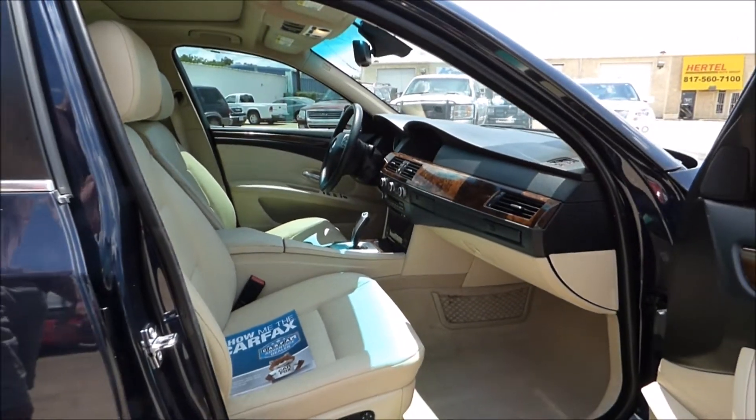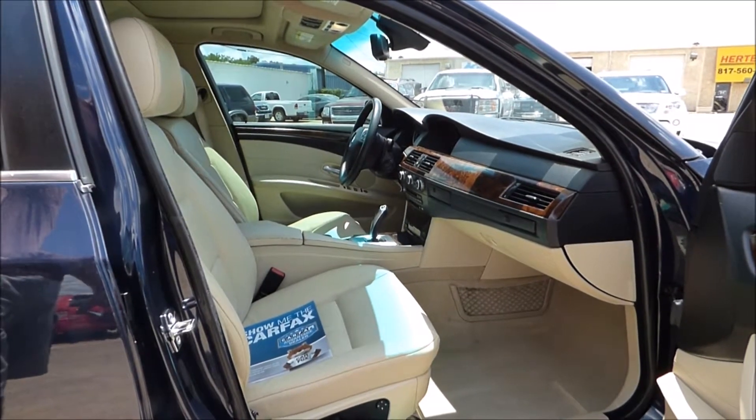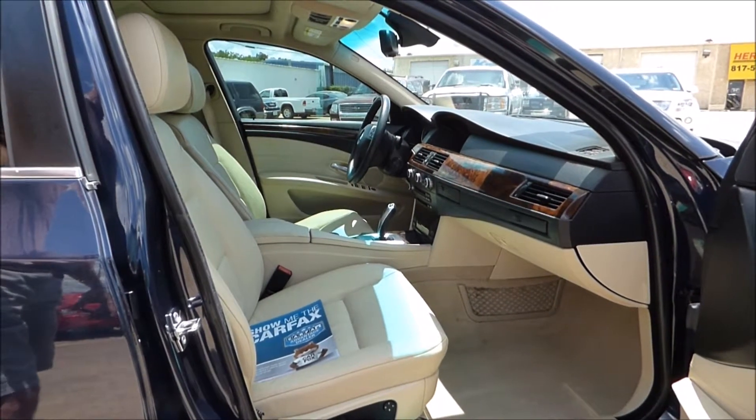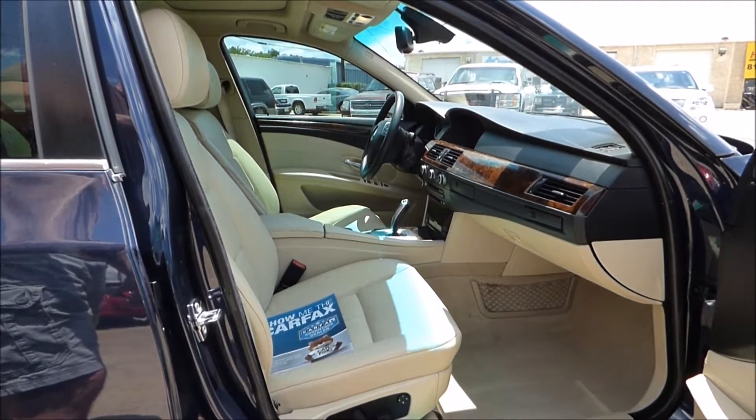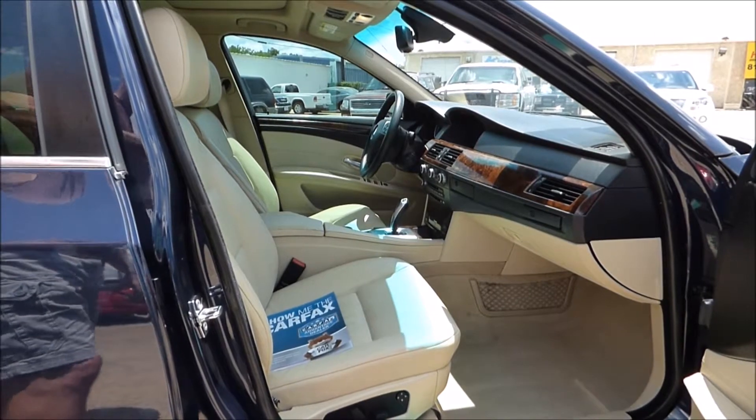Of course, with all of our vehicles inside, you'll find a printed copy of the Carfax report along with current market values so that you can assure that you're getting a great car at an even better price. This one amazingly is priced far below what you probably would expect it to be.